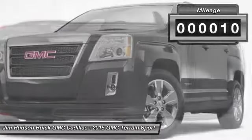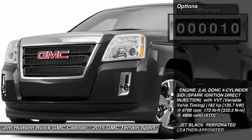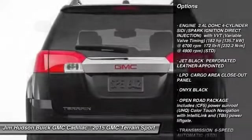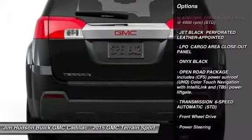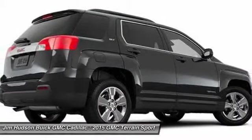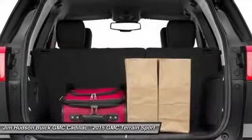This vehicle has less than 100 miles. Here are some of this vehicle's great options: stability control, traction control, remote engine start, steering wheel audio controls, anti-lock braking system, air conditioning, power steering, adjustable steering wheel, driver airbag.